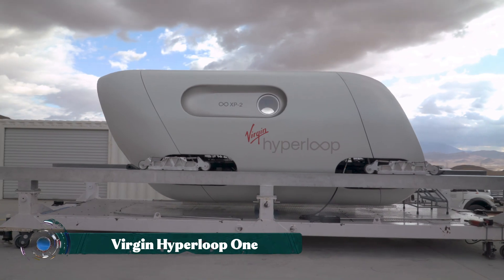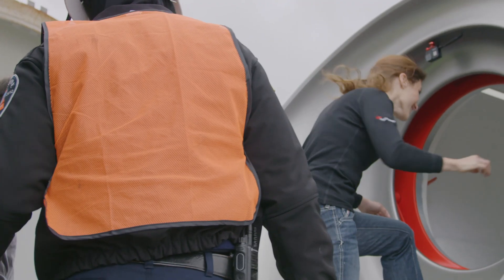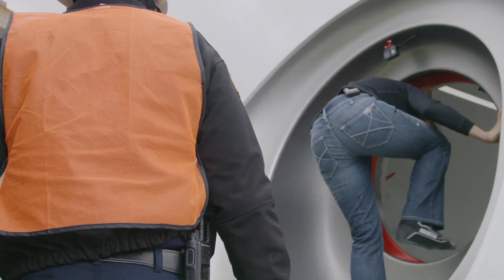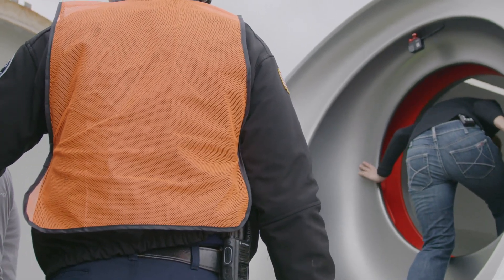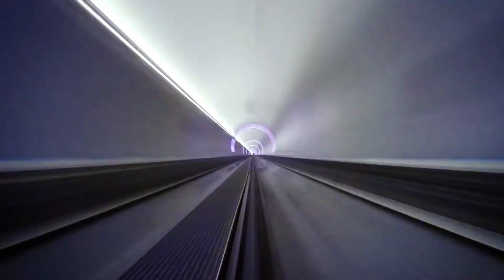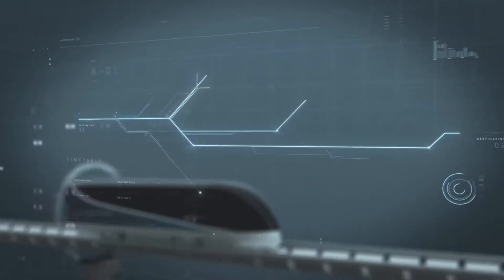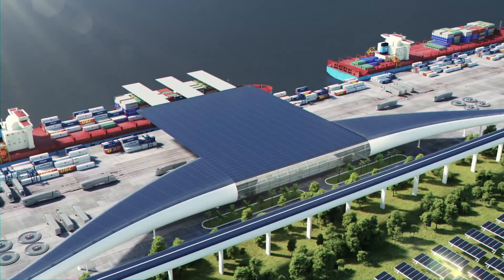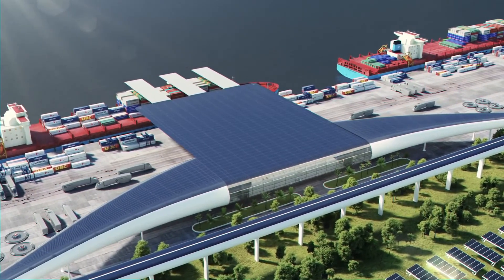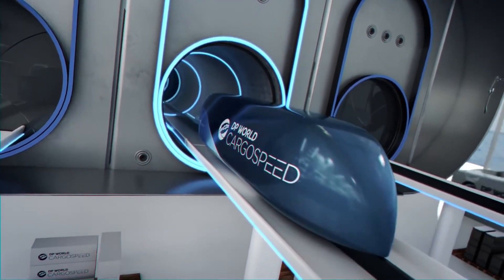Virgin Hyperloop One paints a picture of transportation at near-sci-fi speed. Imagine stepping into a sleek pod, gliding silently inside a vacuum tube, and covering hundreds of miles in the time it takes to sip a cup of coffee. Using magnetic levitation and low-pressure tunnels, this system reduces air resistance to almost zero, enabling travel at speeds exceeding 600 miles per hour. The design not only promises breathtaking efficiency, but also a dramatic cut in carbon emissions compared to airplanes and cars.